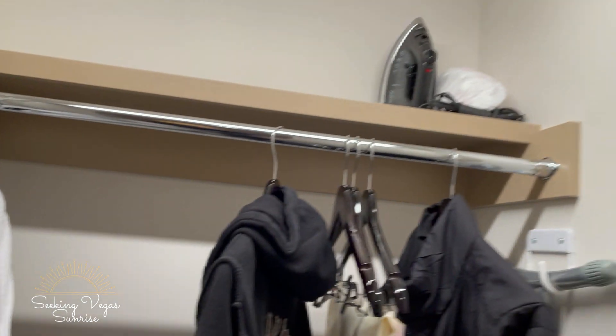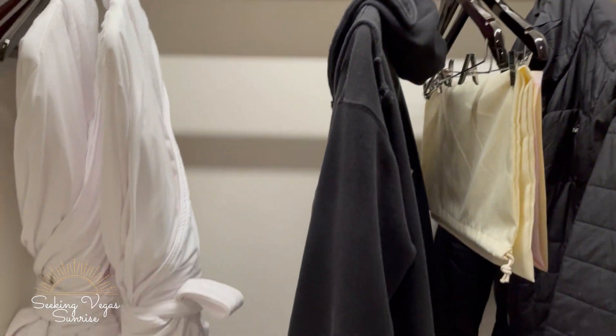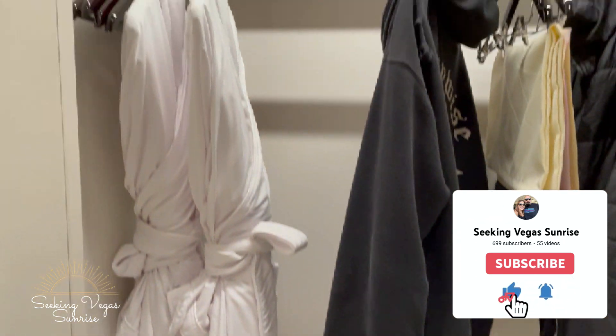This is a room tour of the Conrad King room with a strip view. We did the $20 trick and got upgraded. There's a closet right as you come in, a luggage rack.